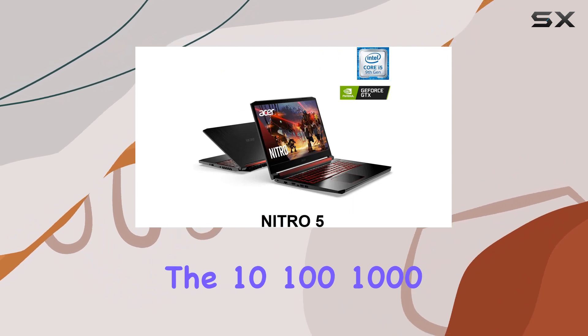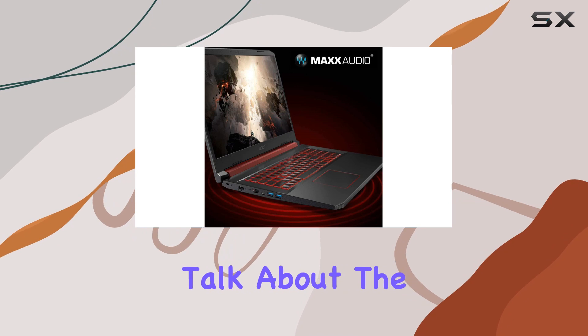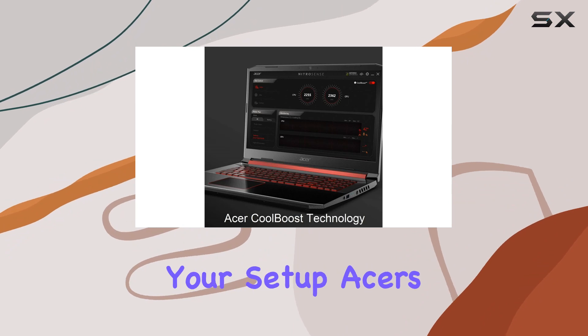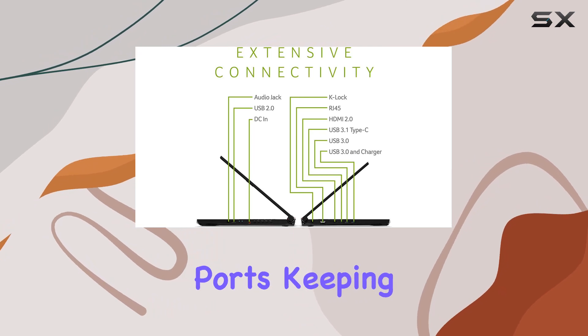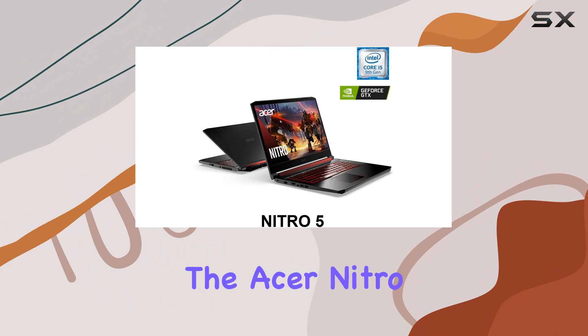Let's talk about the design. The sleek black chassis exudes a gaming vibe, complete with a backlit keyboard that adds flair to your setup. Acer's CoolBoost technology ensures optimal cooling with twin fans and dual exhaust ports, keeping temperatures in check during intense gaming sessions.